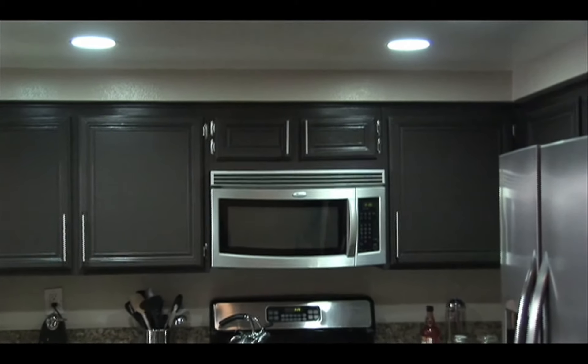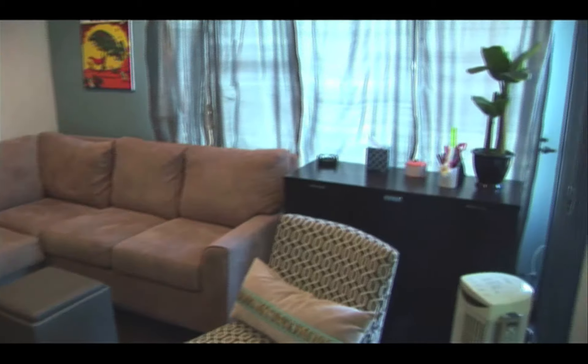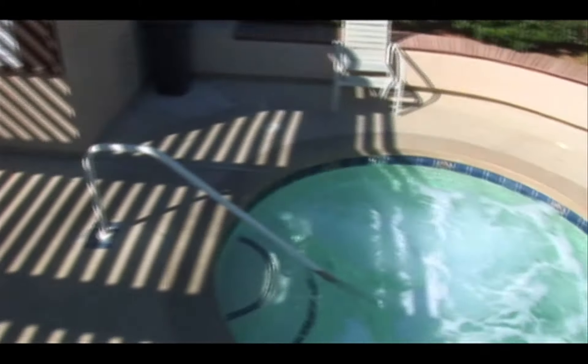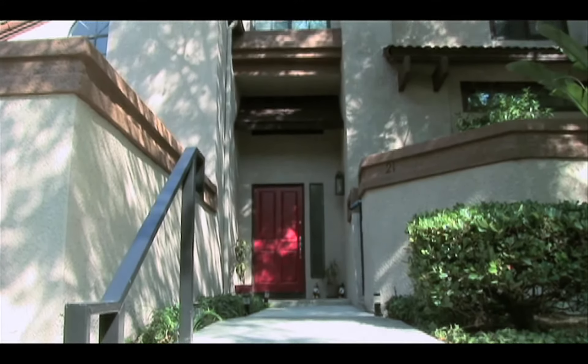The HOA fees also include the water expenses and the exterior home insurance. This townhouse is turnkey and is located in the private community of Hidden Valley in Phillips Ranch, borderline with Chino Hills. It's perfect for a starting family or a retired family. It's a safe, fun, and affordable community. Give me a call now.